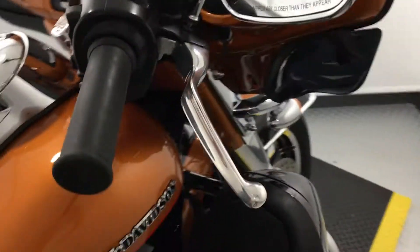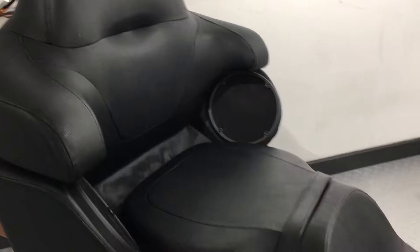Anti-lock brakes, top of the range alarm, all the comfort you'll ever need. This is like having an armchair on the back of the bike. Engine guards front and rear.